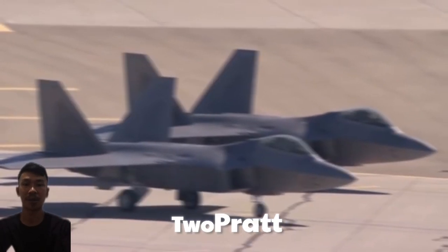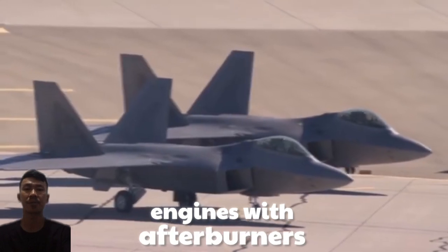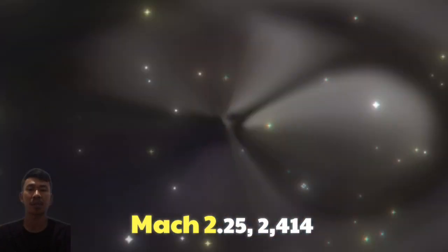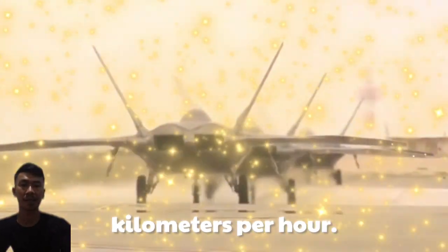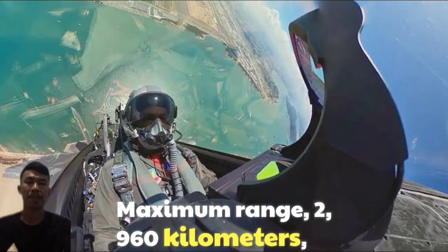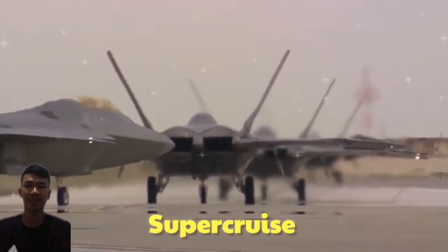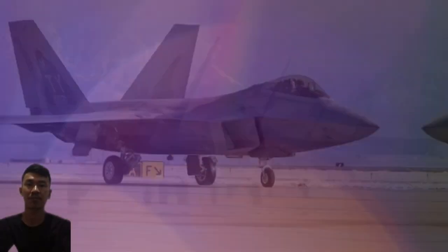Engines: Two Pratt & Whitney F-119-PW-100 turbofan engines with afterburners and thrust vectoring capability. Maximum speed: Mach 2.25, or 2,414 km/h. Maximum range: 2,960 km without external fuel. Super Cruise capability allows sustained supersonic flight without afterburner.